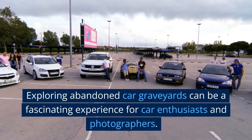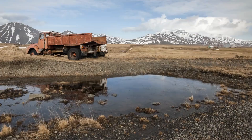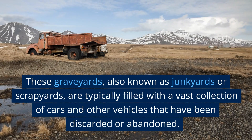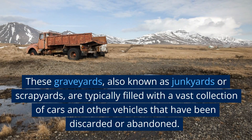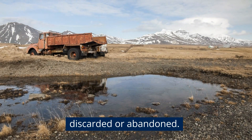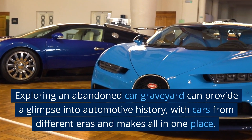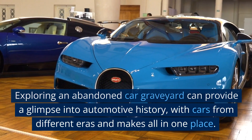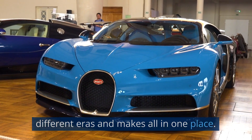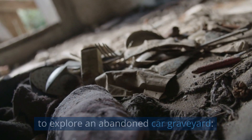Exploring abandoned car graveyards can be a fascinating experience for car enthusiasts and photographers. These graveyards, also known as junkyards or scrapyards, are typically filled with a vast collection of cars and other vehicles that have been discarded or abandoned. Exploring one can provide a glimpse into automotive history, with cars from different eras and makes all in one place. Here are some things to consider if you're planning to explore an abandoned car graveyard.